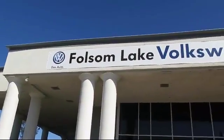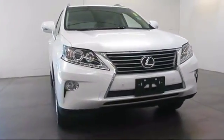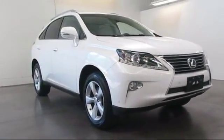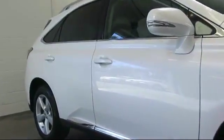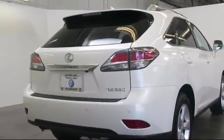Welcome to Folsom Lake Volkswagen, part of the Folsom Auto Mall, and here's another look at one of our quality pre-owned vehicles that comes equipped with alloy wheels, keyless entry, steering wheel controls, air conditioning, power liftgate, traction control, fog lights, CD player, power windows, and side airbags.